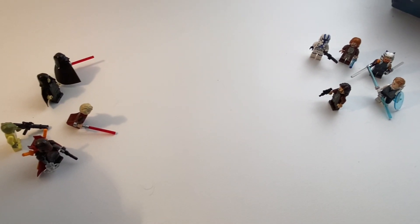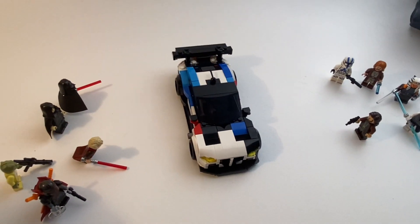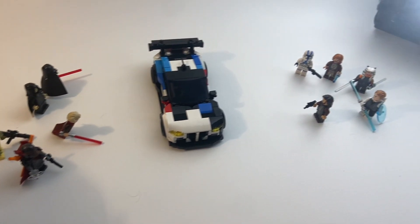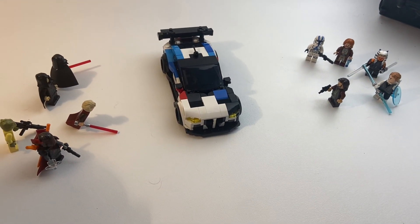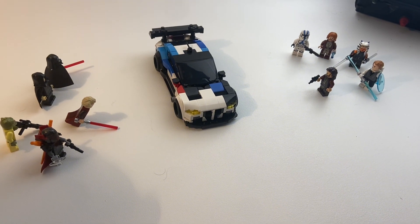There are good guys and bad guys in Star Wars, but they need a way to decide who's better, so let's use cars. In this video, we'll be facing off the dark side versus the light side, giving each minifigure a car, and then having them face off at the end to see who's got the better collection.